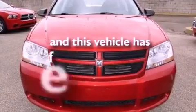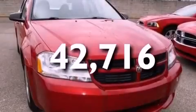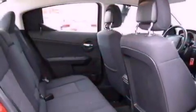This vehicle has less than 43,000 miles. With an EPA estimated rating of 30 miles per gallon on the highway, its fuel efficiency will save you time and money.